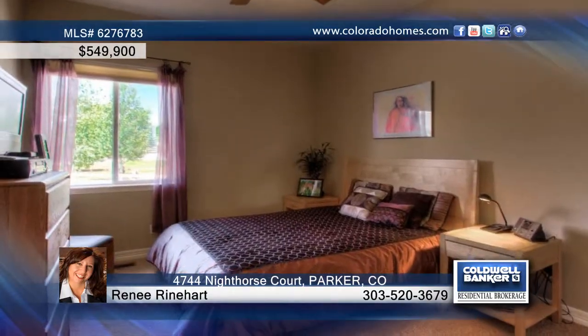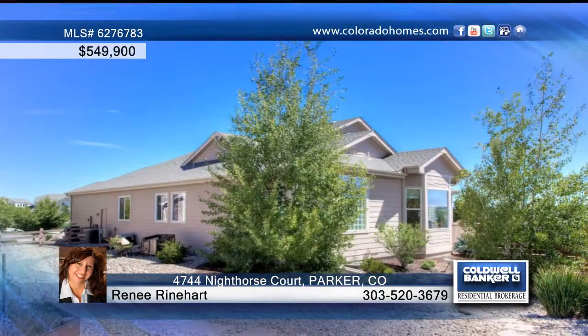Enjoy entertaining in the huge park-like backyard complete with deck, garden area, and patio.